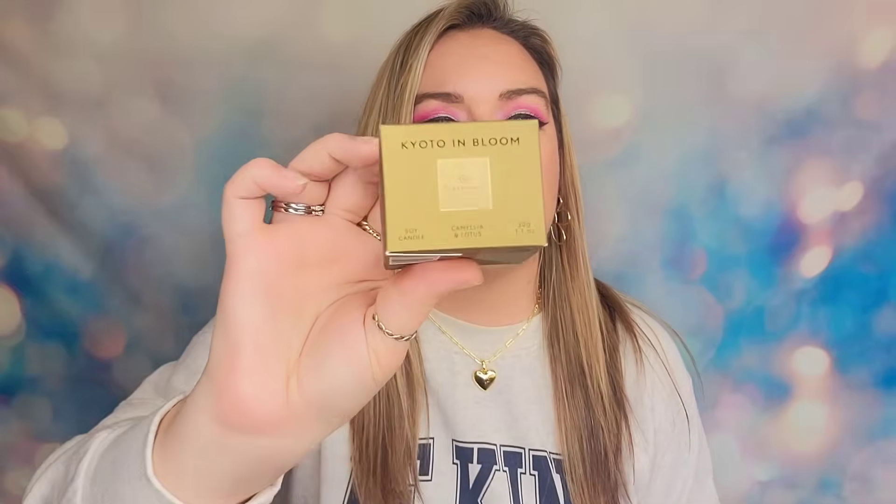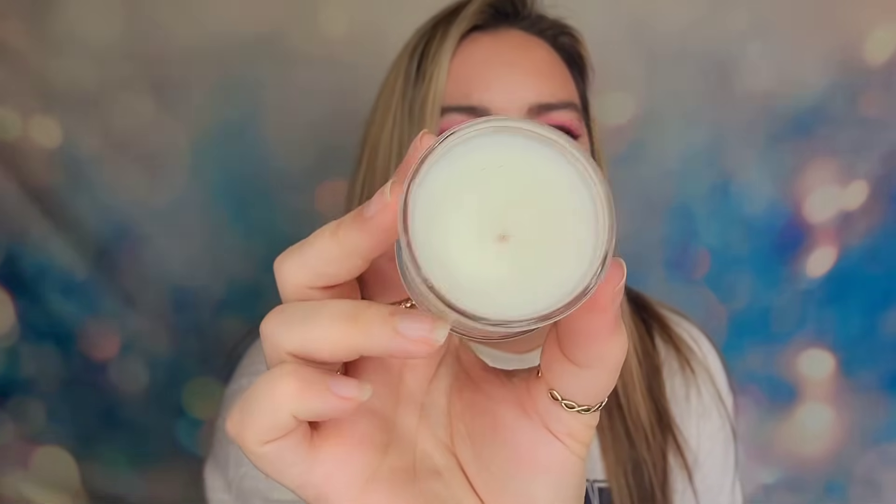Next up in door number three, we have a product from Glass House Fragrances. This one is huge — it's a candle! I didn't know we were getting candles. I thought this was all like fragrances — perfume fragrances, not candle fragrances. So this is Kyoto in Bloom — it is a soy candle and it's one ounce. It's a cute little glass jar with a single wick and it's supposed to be a lotus flower scent. It smells really good — I love the scent of it — I just thought we were getting all perfumes. I would honestly rebuy this too, depending on the price point.